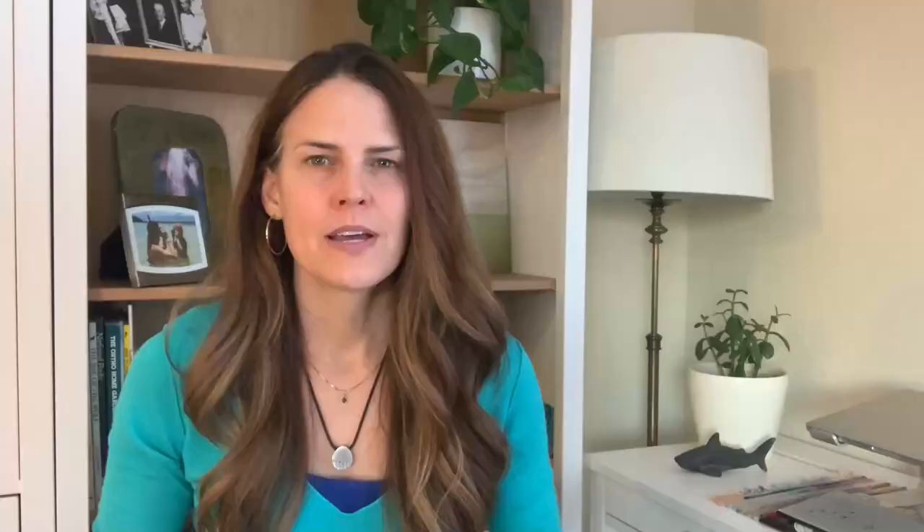They will eventually decompose. But here's the real kicker: in the oxygen-starved conditions of the landfill, paper towels break down and generate methane — a greenhouse gas that is at least 25 times more potent than carbon dioxide.